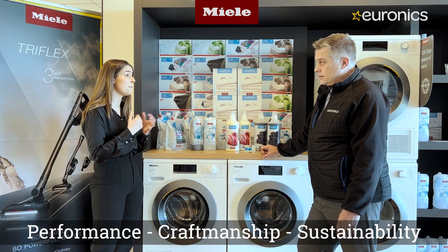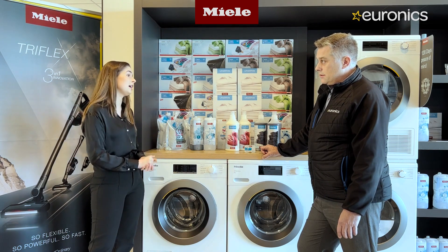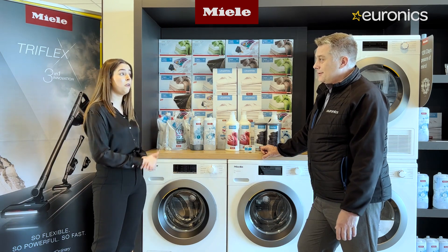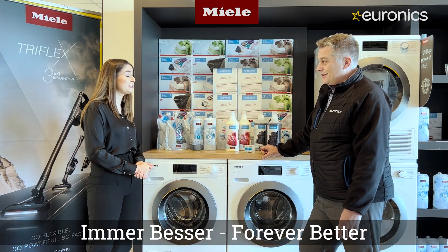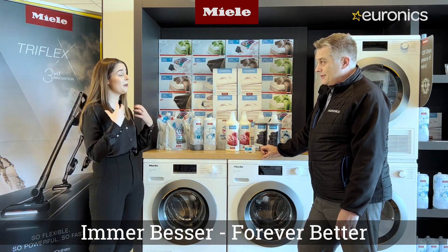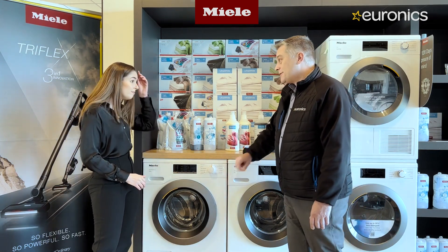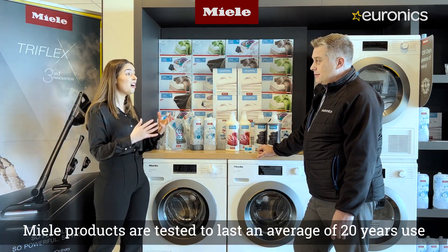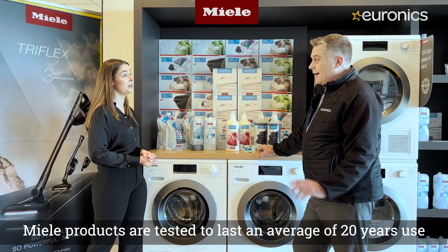Sustainability is a big factor, so Miele ensures their appliances are sustainable from production all the way to customer use. 'Immer besser' — forever better — is their slogan and philosophy. They're not only trying to be better than everyone else but better than their last machine, always improving and innovating. Their appliances are tested and built to last the customer an average of 20 years.